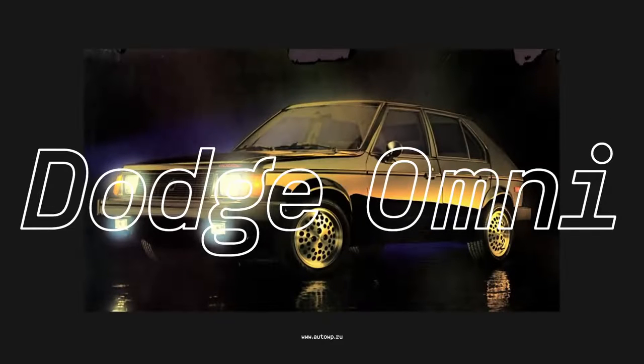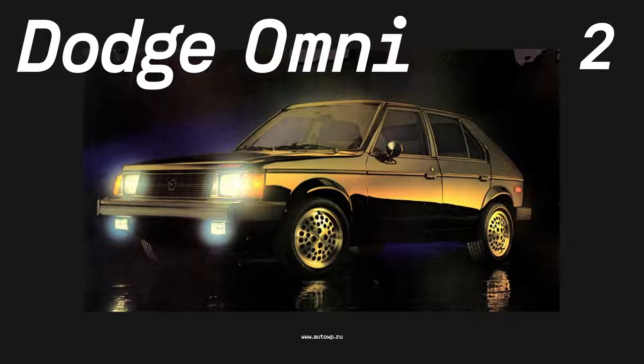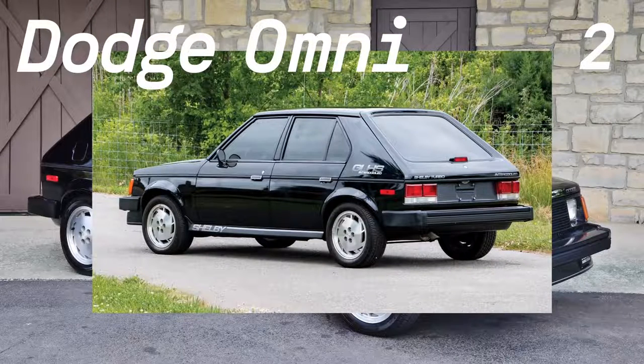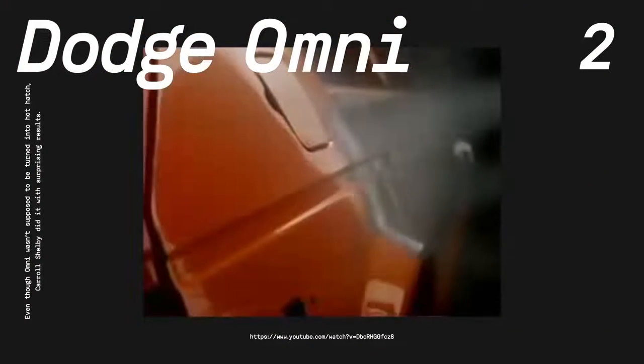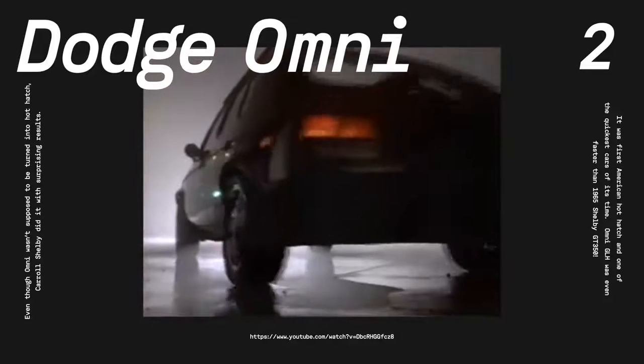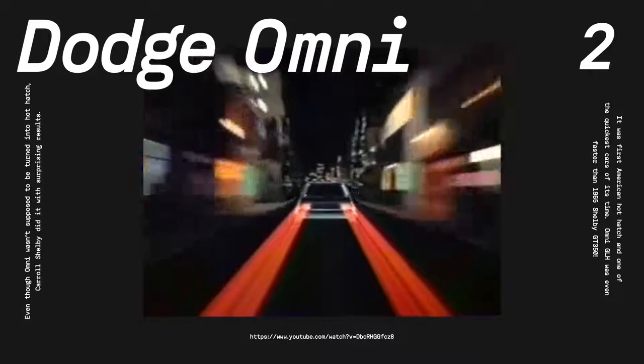Second, the Dodge Omni GLH GLHS. While Europe fully embraced the hot-hatch class by the 80s, American manufacturers seemed quite uninterested, giving the Golf GTI an empty playground on the market. All that changed when Carroll Shelby teamed up with Dodge and introduced his version of the compact Omni model. Shelby took the 2.2-liter four-banger and added a turbocharger to produce a total output of 175 horsepower and a 0-to-60 time of less than 7 seconds. No wonder the GLH badge stood for Goes Like Hell. Later, Shelby and Dodge produced a very rare improved version called GLHS, which stood for Goes Like Hell Some More.